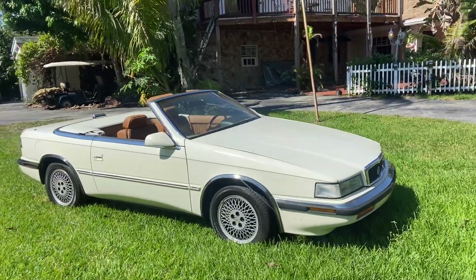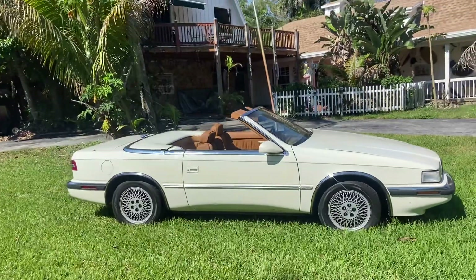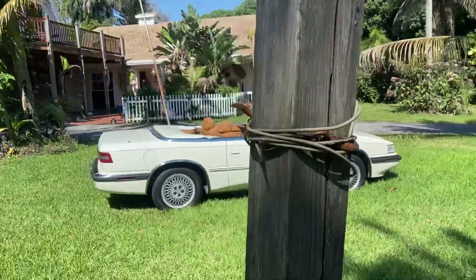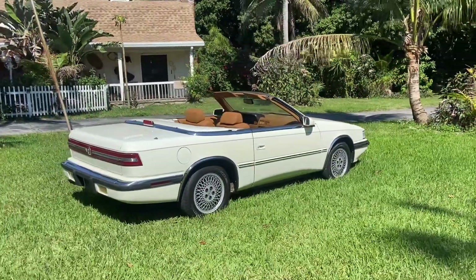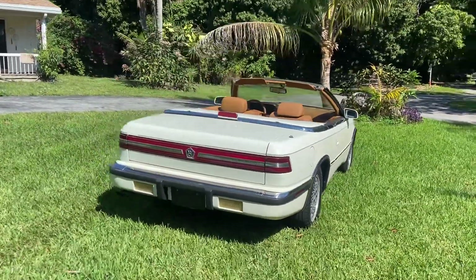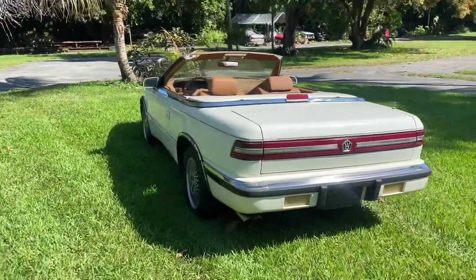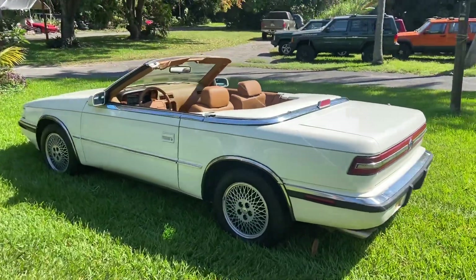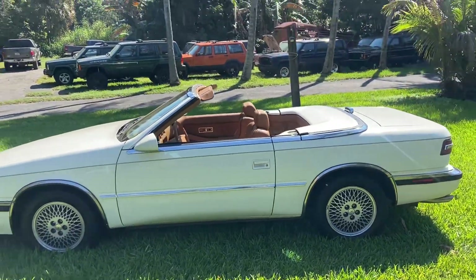Alright, we have our beautiful stock number 6226, 1990 Chrysler TC by Maserati. Drives beautiful, ice cold AC, convertible top manual, super clean for the year — this is pretty much classic. Leather interior, many original parts. We have the hard top; we took it off to show you guys how it looks as a convertible.